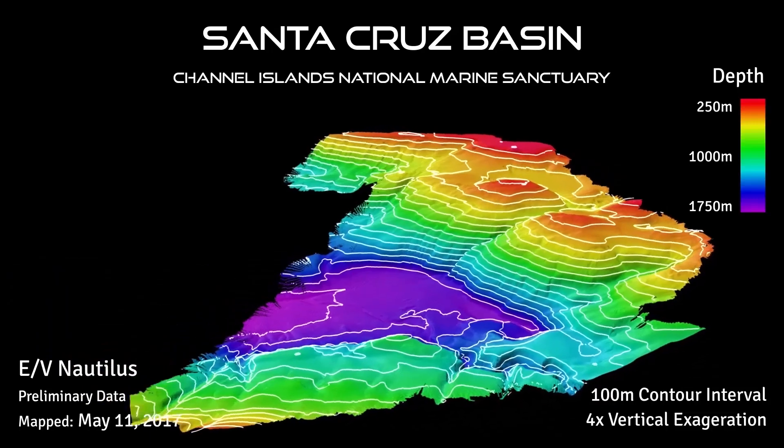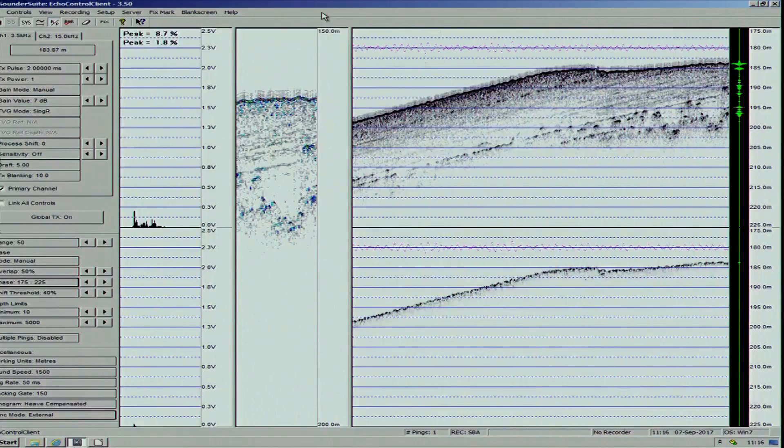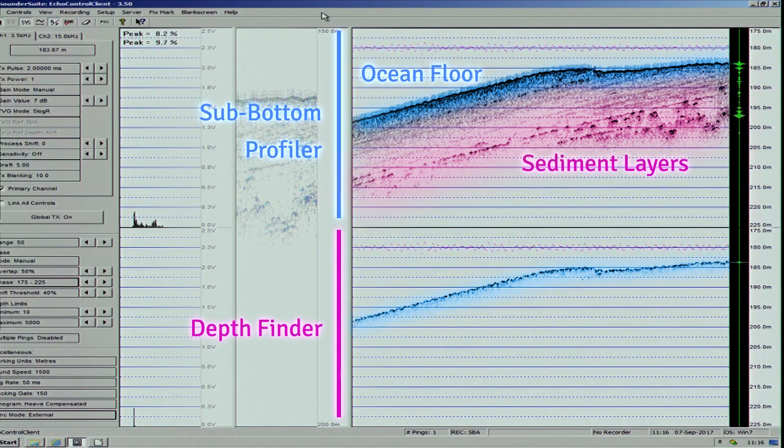We'll use the multi-beam echo sounder to create bathymetric maps. We'll use the 3.5 kilohertz sub-bottom profiler to see in cross section below the sediments and see the layers of sediments.